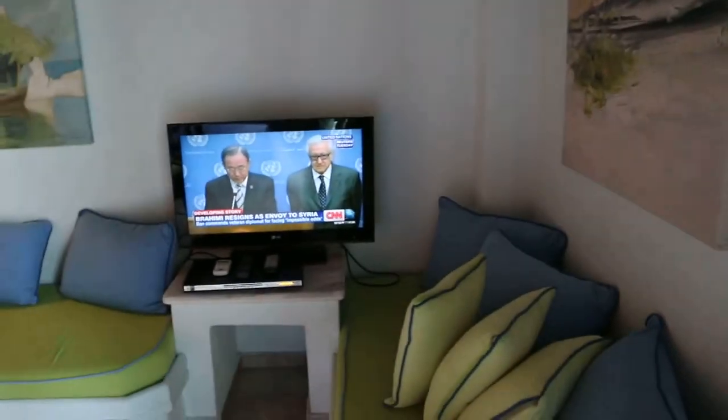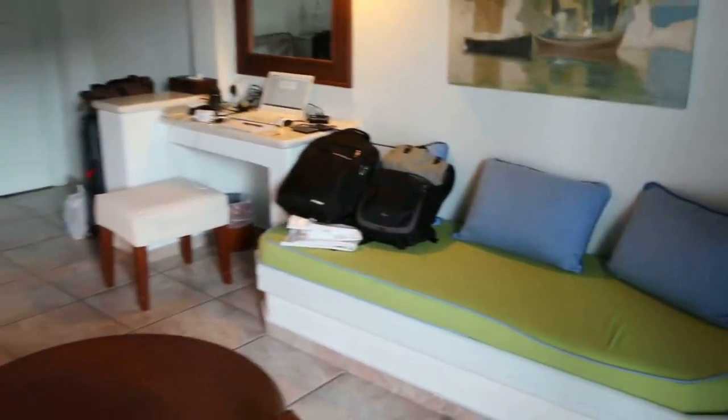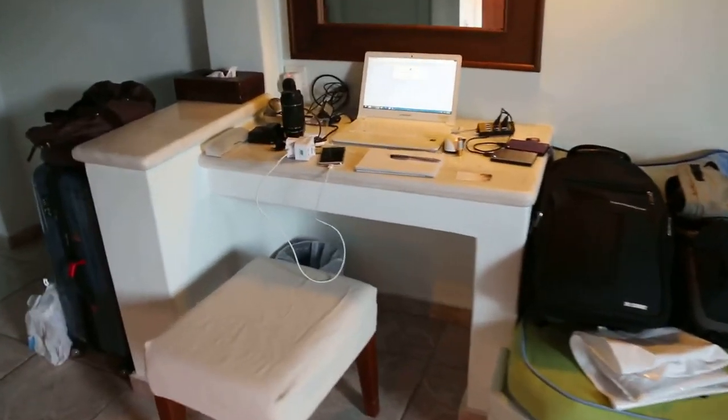Normally I watch CNN, and this hotel does have English programs. What a package for my tour.